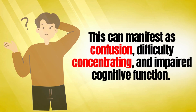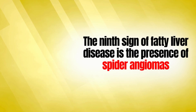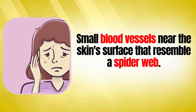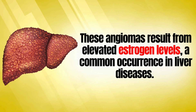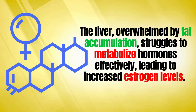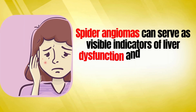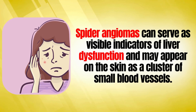The ninth sign of fatty liver disease is the presence of spider angiomas — small blood vessels near the skin's surface that resemble a spider web. These angiomas result from elevated estrogen levels, a common occurrence in liver diseases. The liver, overwhelmed by fat accumulation, struggles to metabolize hormones effectively, leading to increased estrogen levels. Spider angiomas can serve as visible indicators of liver dysfunction and may appear on the skin as a cluster of small blood vessels.